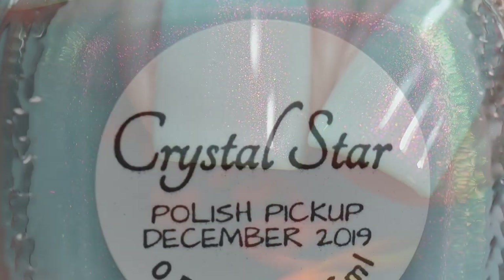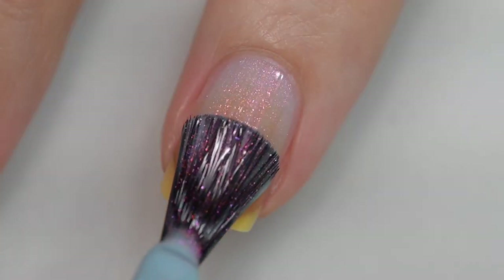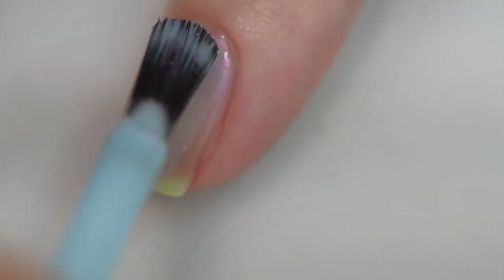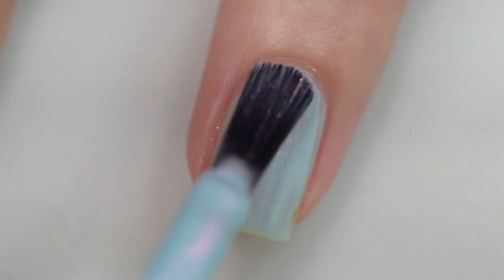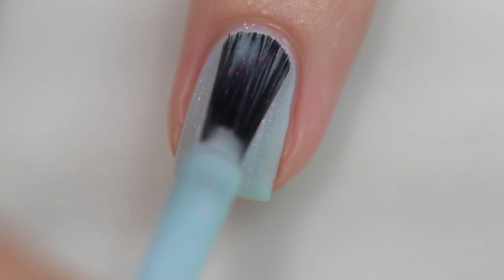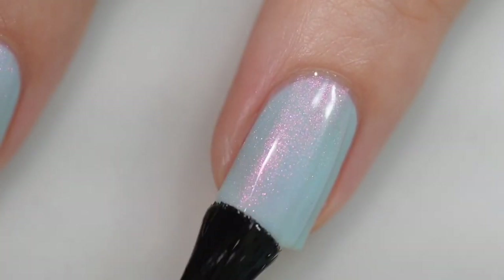Next up is from J Rain and this is Crystal Star. Crystal Star was inspired by LOL Winter Disco and is described as a super shifty baby blue that goes from fuchsia to red to green to gold. This is going to sell for $13 and there will be 400 bottles available. The formula starts off a little sheer but I was able to build to opacity in three coats, starting with a thinner coat and building to a thicker second and third. The formula was excellent — very smooth and even, easy to apply, no running or pooling, no staining, nothing dried textured. This is three coats of Crystal Star and a glossy top coat.